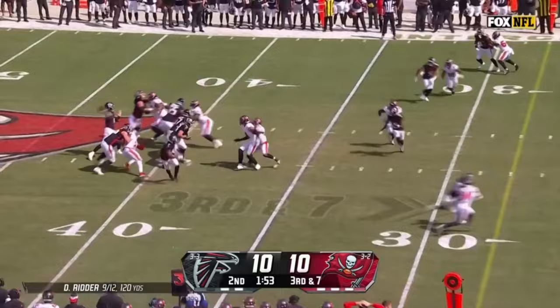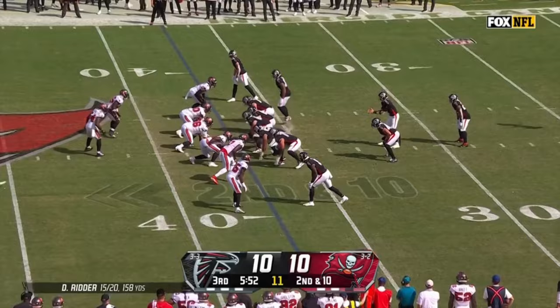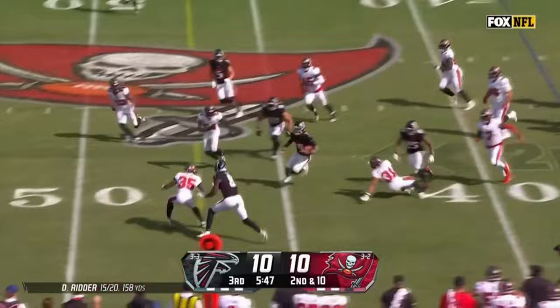From the 35 of the Bucs — Ritter with the pass complete inside the 25 to London. Has taken snaps but has not touched the ball today. Ritter keeps it himself and gets a first down all the way inside the 45 of the Bucs.